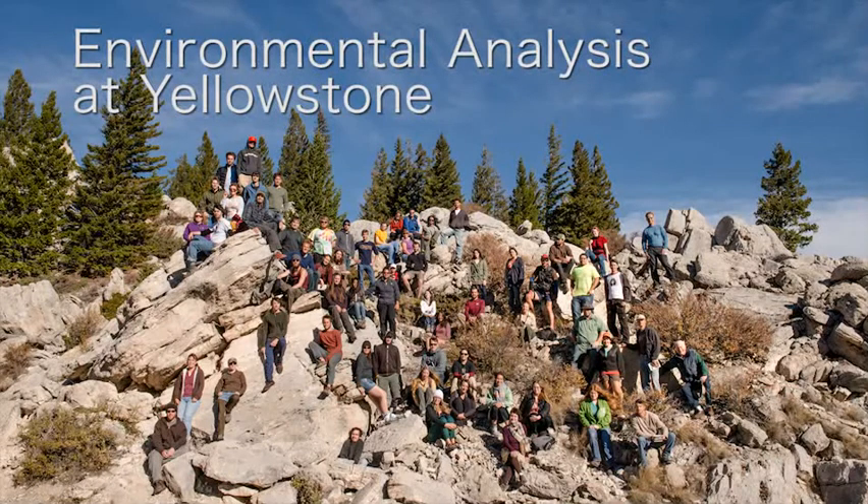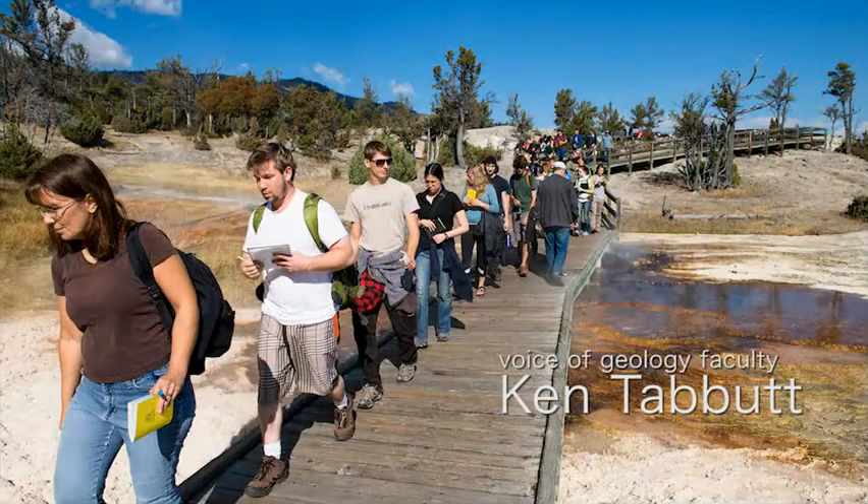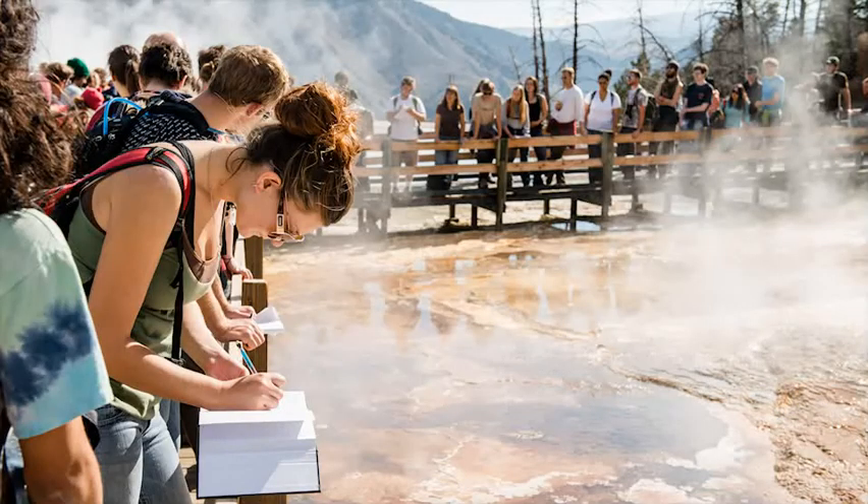We brought our students to Yellowstone in order to give them an opportunity to experience firsthand this unique location, both in terms of the geology and also the microbiology.